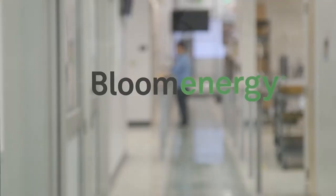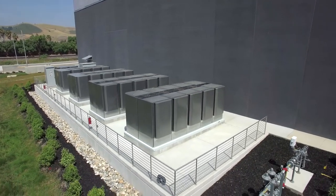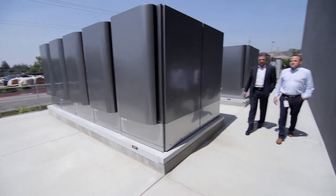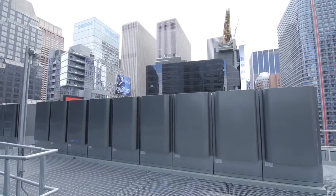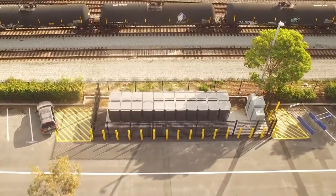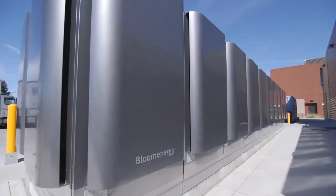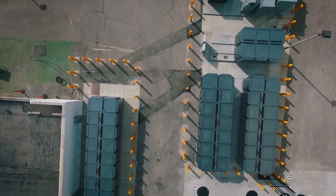Bloom's energy servers convert fuel into electricity through an electrochemical process without combustion, at the highest efficiency of any power solution available in the world today. Designed for modularity, similar to a building block, any number of our systems can be clustered together in various configurations to form solutions from hundreds of kilowatts to tens of megawatts.